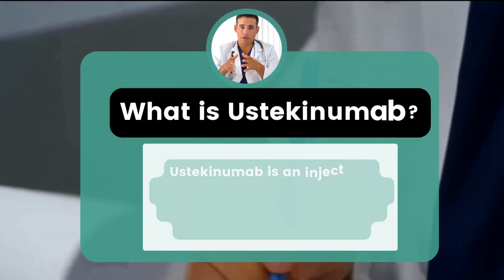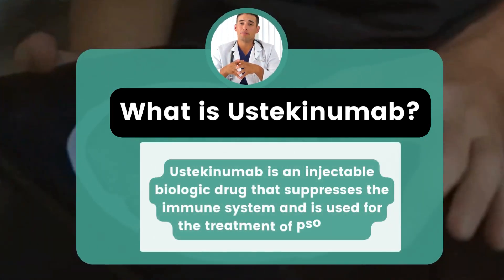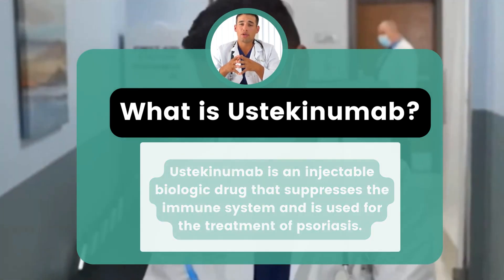Ustekinumab is an injectable biologic drug that suppresses the immune system and is used for the treatment of psoriasis. It is an antibody that binds to interleukin-12 and IL-23, two chemicals produced by cells in the body that stimulate immune reactions.